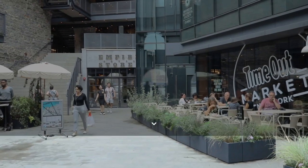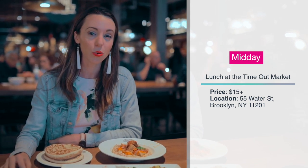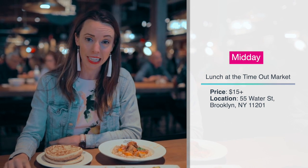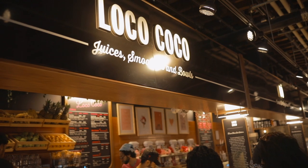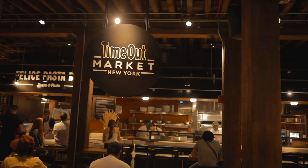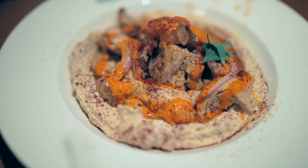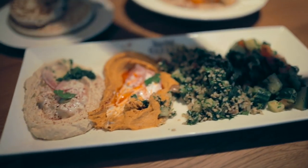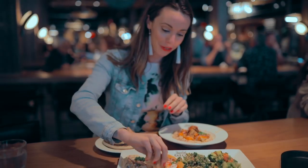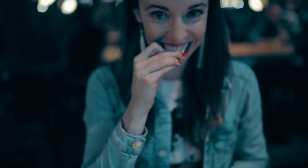One of the spots that just opened in Dumbo is the Timeout Market. This spot has 21 of the city's best eateries, three bars, plus a rooftop. They also do live music every Friday, Saturday, and Sunday. It's a food court vibe but all gourmet — this is Little Ada, a hummus bar, with chicken shawarma and a chef's choice. It looks so good it's almost like a piece of art.